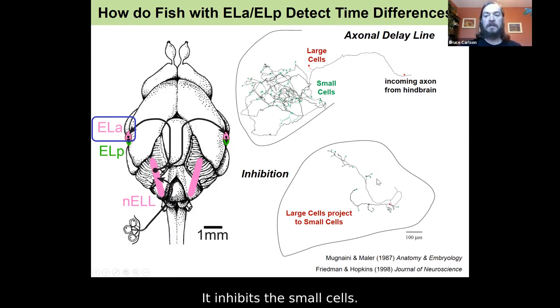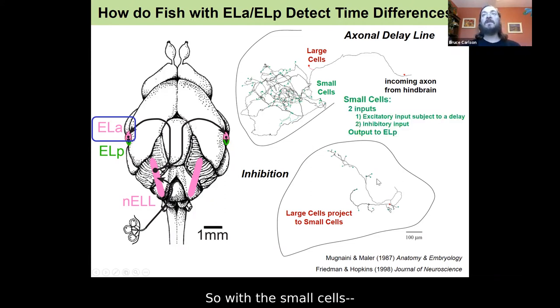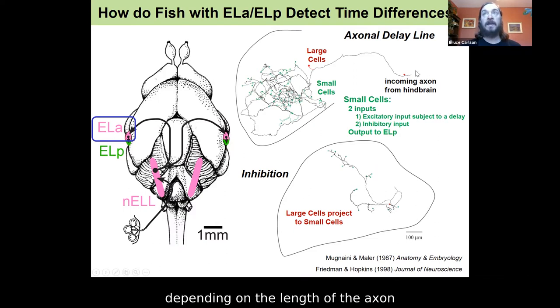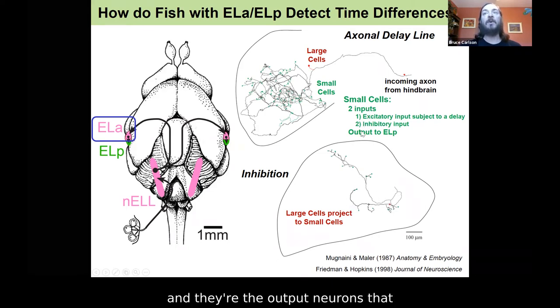To summarize: the small cells get two inputs. They get a single excitatory input direct from the hindbrain, which is subject to a delay depending on the length of the axon before it reaches that small cell. They also receive an inhibitory input from a large cell. And they're the output neurons that project to ELP, the next stage in the circuit.